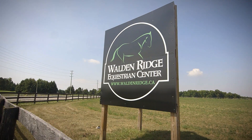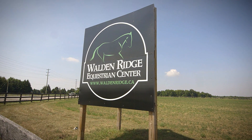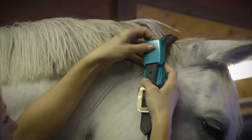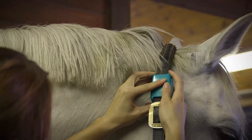My name is Jessica Rupperts and we are here at Walden Ridge Equestrian Centre in Cambridge, Ontario. Seahorse is a wearable device that's been developed specifically for horses. We do vital sign monitoring of all vital signs — temperature, heart rate, and respiration rate.